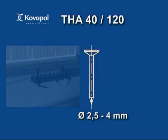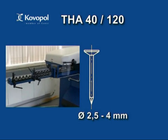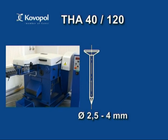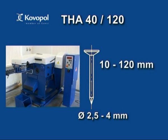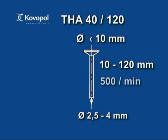The machine THA 40-120 produces common as well as precise nails from a wire with diameter between 2.5mm and 4mm and from 10-120mm long. When processing aluminium alloys, the largest applicable wire diameter is 6mm. Maximum head diameter is 10mm and the maximum output is 500 pieces per minute.